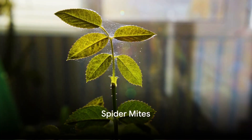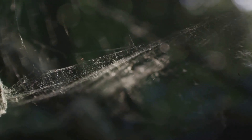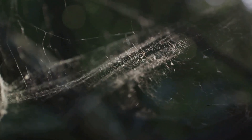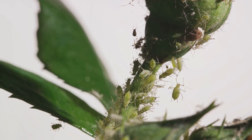Next up, we tackle the tiny terror known as spider mites. These minuscule marauders are so small that you might not even notice them until your plant starts showing symptoms. Spider mites are not insects, but arachnids — closer relatives to spiders. They're usually less than a millimeter long and come in various colors, including red, green, yellow, and brown. These little critters are plant-sucking pests that feed on the underside of leaves, causing discoloration and damage.